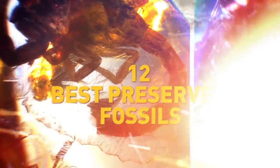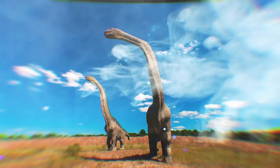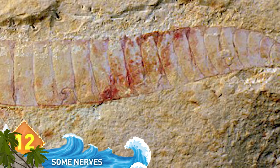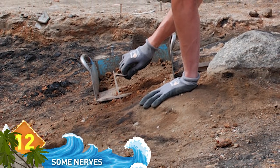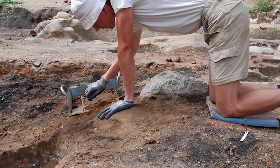12 Best Preserved Fossils. Number 12: Some Nerves. The fossil of a crustacean-like creature thought to be the ancestor of today's spiders and insects was discovered in 2016. The team of archaeologists that found the 520-million-year-old fossil say it displays one of the oldest and most detailed fossilized nervous systems ever found from the period.